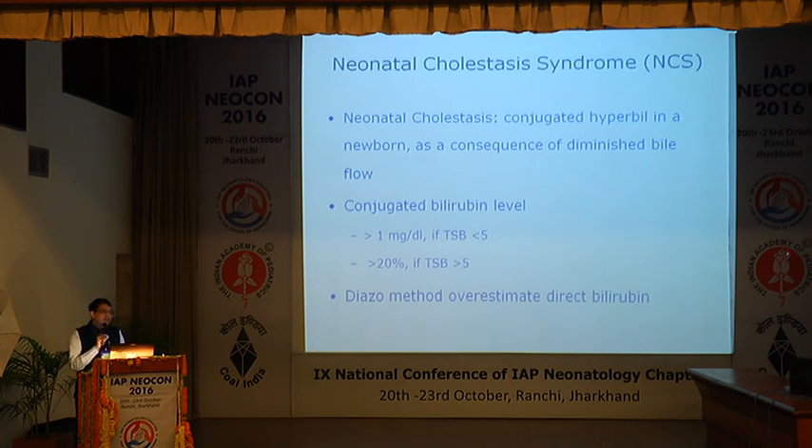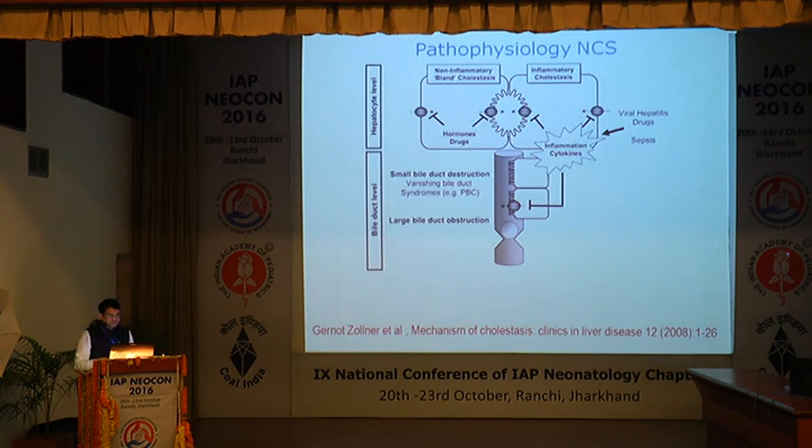The common estimation method to detect direct hyperbilirubinemia is the diazo method, which usually overestimates the direct fraction. Still, practically, these two criteria are considered significant. As a clinician, whenever direct hyperbilirubinemia is mentioned, we think the problem is in the bile system or biliary drainage. But that is not always so — there are two components: the hepatocyte and the drainage system. The problem can be anywhere in bile excretion.